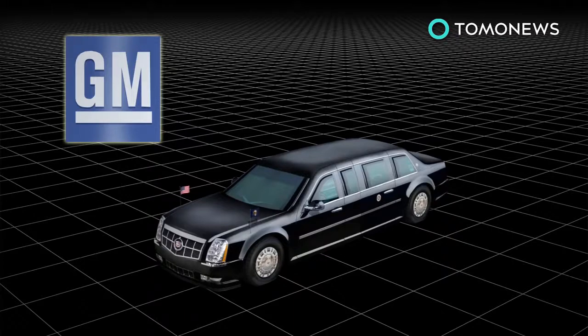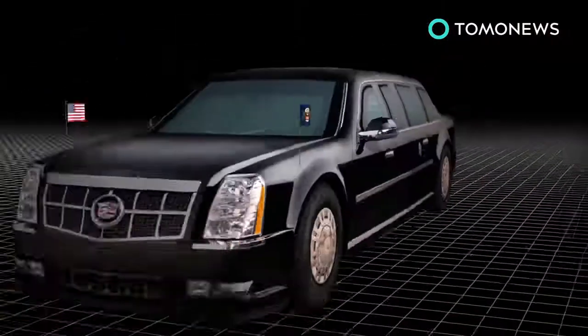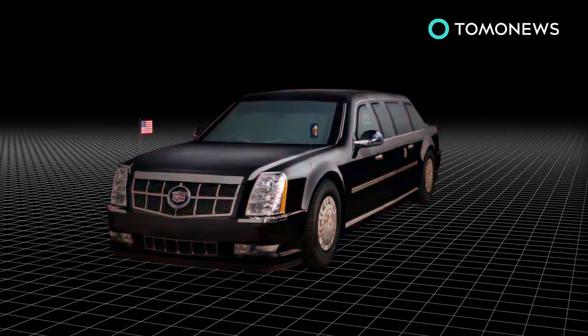Known as Cadillac One, or by the Secret Service as The Beast, it will use a Kodiak medium-duty truck frame with custom-made body panels. The seven-seat interior is sealed to protect against a biological or chemical attack, with windows that can withstand armor-piercing bullets.